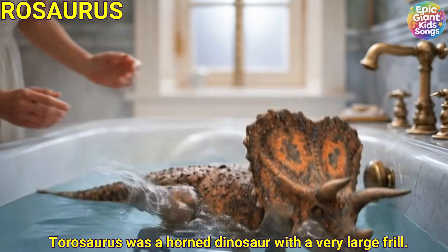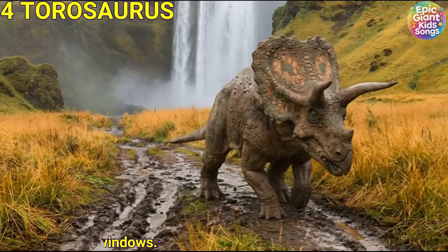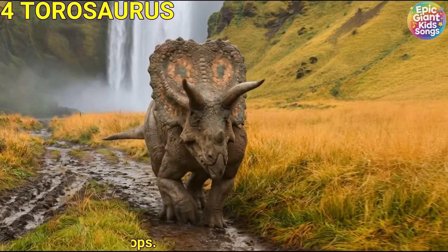Taurosaurus was a horned dinosaur with a very large frill. Its frill had big openings like windows. It looked a bit like Triceratops.